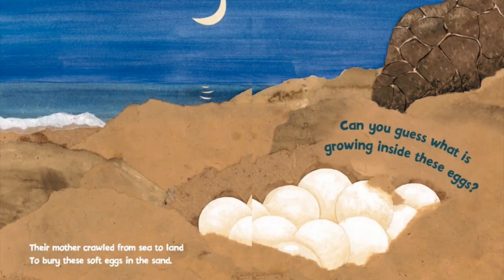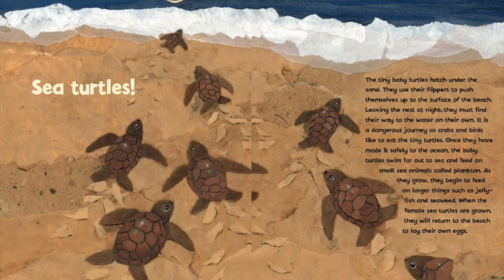Their mother crawled from sea to land to bury these soft eggs in the sand. Can you guess what is growing inside these eggs? Sea turtles! The tiny baby turtles hatch under the sand and use their flippers to push themselves up to the surface of the beach. Leaving the nest at night, they must find their way to the water on their own.